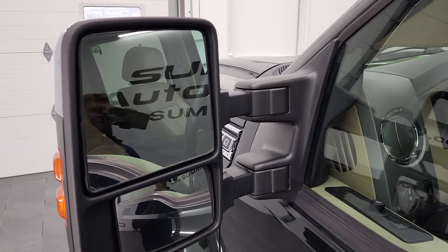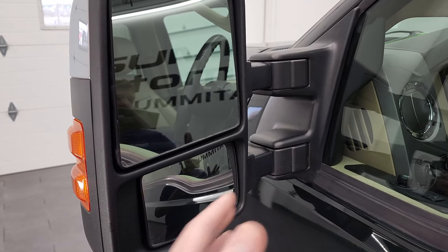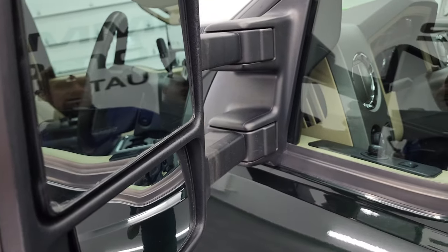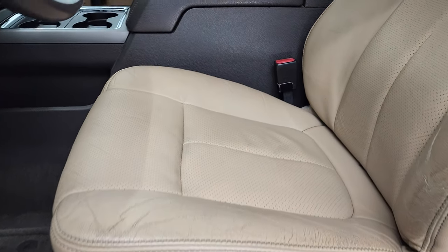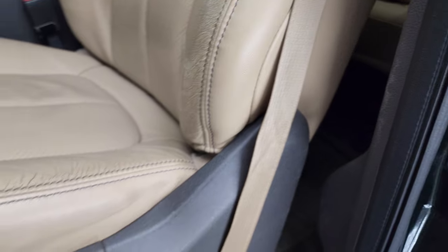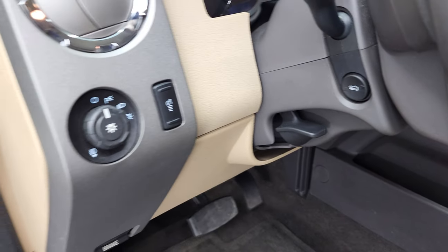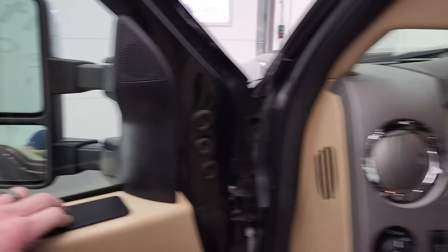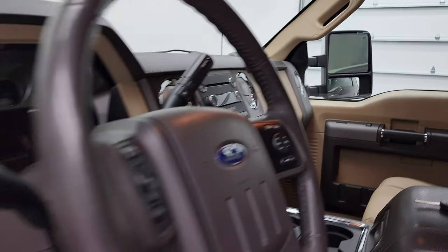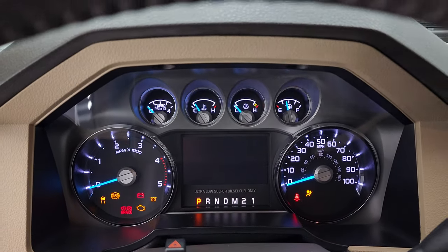It has heated mirrors with built-in directional signals. These power fold in and do telescope out — they come out like so and back in like that. Inside, the Lariat package gives you the tan leather interior. There are no rips or tears on the seats, just a little bit of wear on the inside bolster but nothing too bad. Power driver seat, factory floor mats, auto headlamps, power pedals, power windows, power locks, and power mirrors. The mirrors do power fold in — showing both sides so you know both sides are working properly.